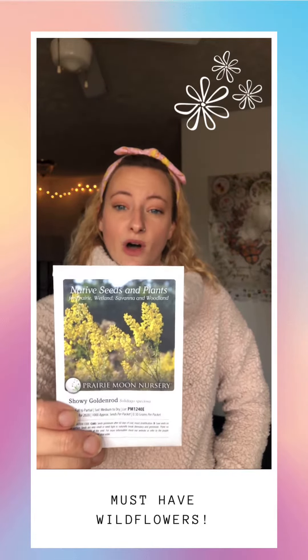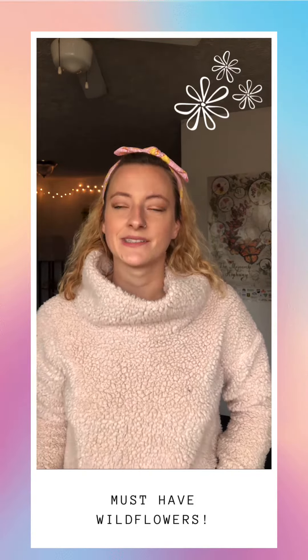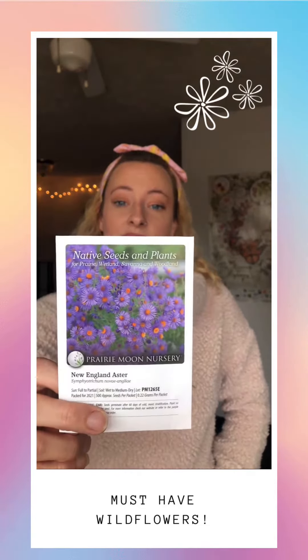Another lovely yellow variety is showy goldenrod. This will be blooming later in the summer, more towards fall, and it's not as aggressive as some other goldenrod species, so I'm really excited to try it.